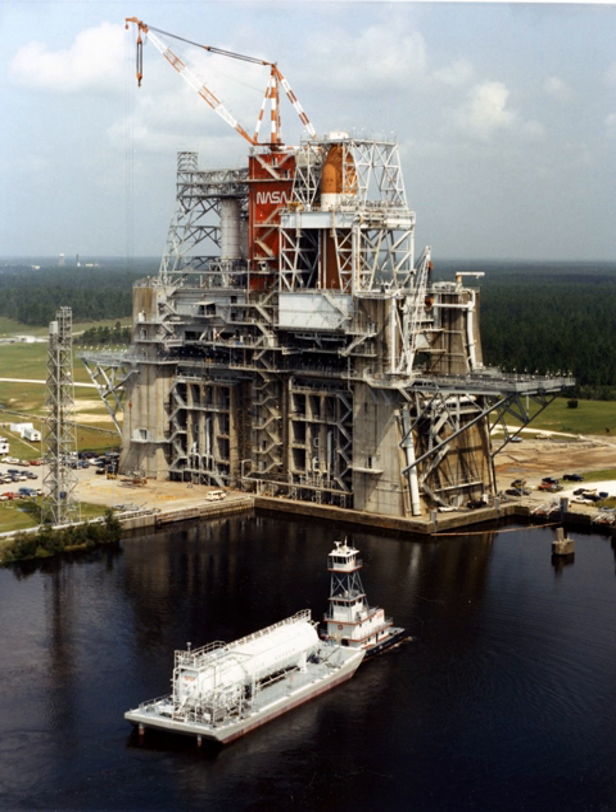The B-1, B-2 test stand is a dual-position, vertical, static firing stand supporting a maximum dynamic load of 11 mlbf. It was originally built in the 1960s to simultaneously test the five F-1 engines of a complete Saturn V S-1C first stage from 1967 to 1970. During the Shuttle era it was modified to test the Space Shuttle main engine. Stennis now leases the B-1 test position to Pratt & Whitney Rocketdyne for testing of RS-68 engines for the Delta IV launch vehicle. NASA is preparing the B-2 test position to test the core stage of NASA's Space Launch System in late 2016 and early 2017.